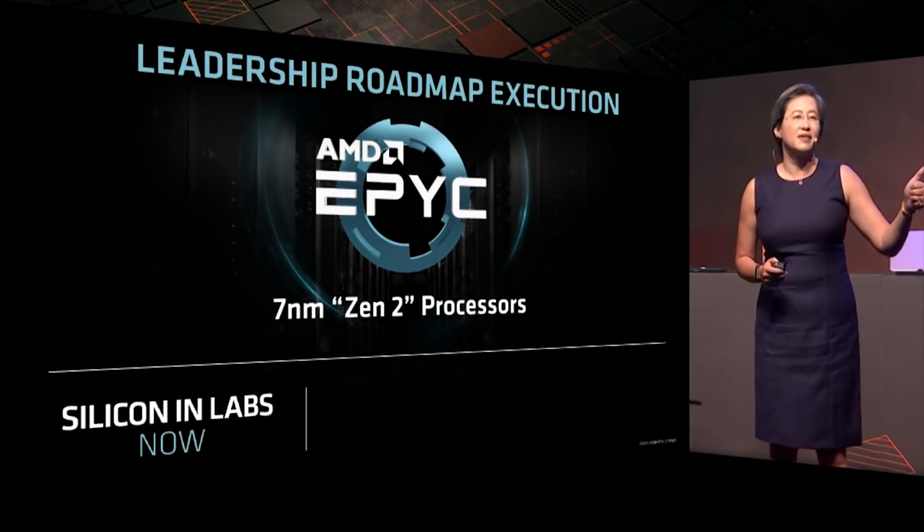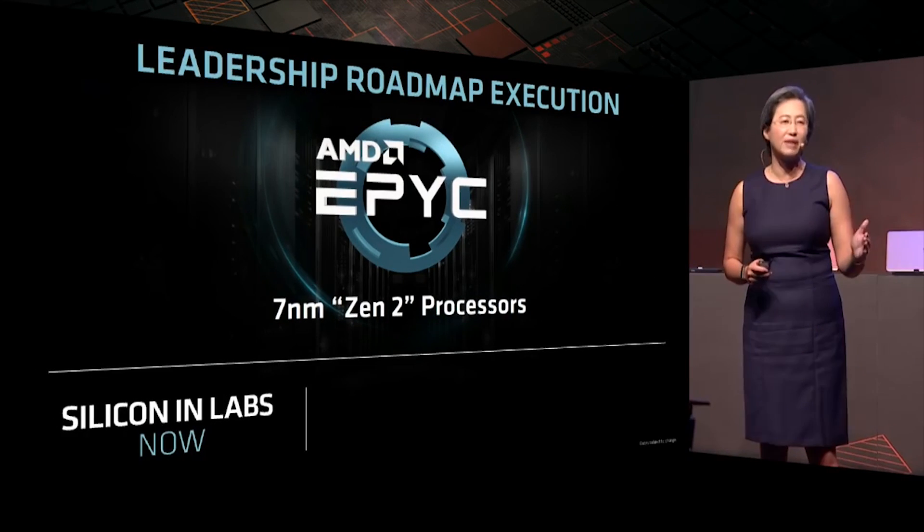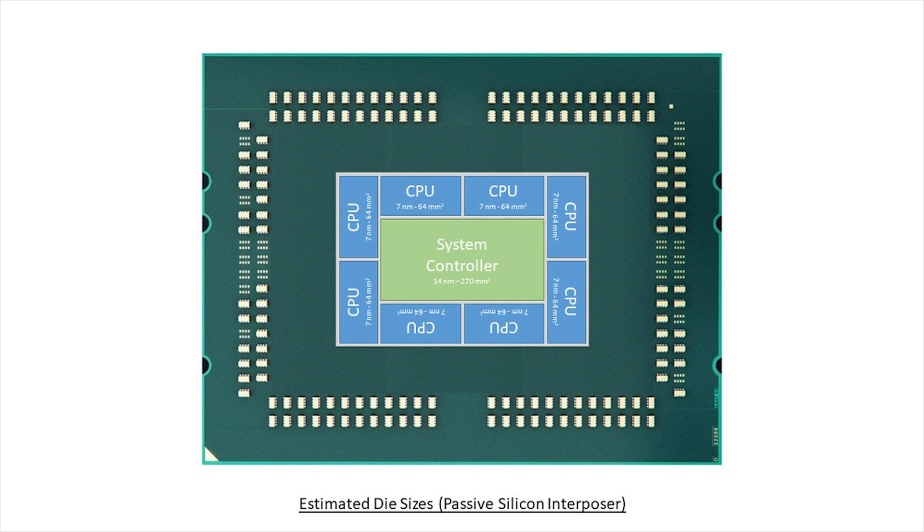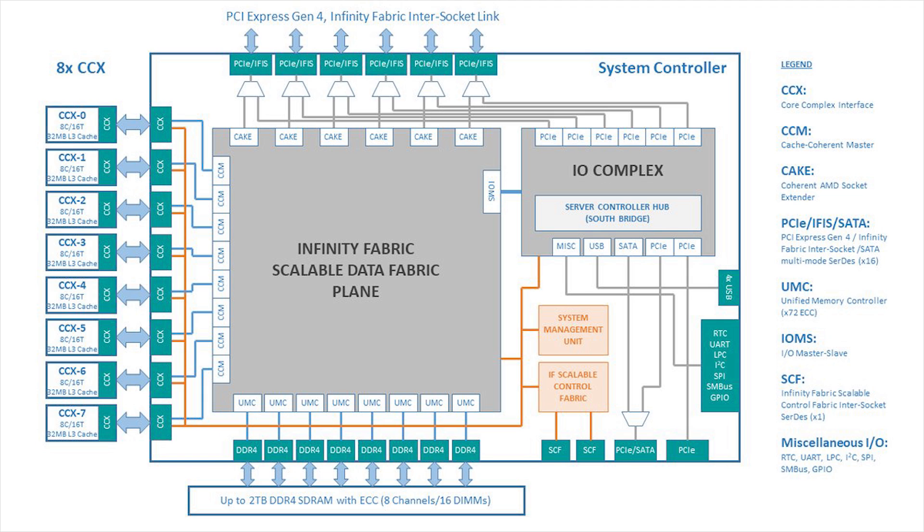There has actually been yet more information that has started to emerge thanks to a series from an individual by the name of KH Chia, who is a retired engineer. These images do look pretty accurate to what I personally believe we're going to be seeing. You can tell that we have eight CPU cores in a configuration surrounding the system controller — that's why it's known as an 8+1 design. Each of the eight CCXs are linked to the Infinity Fabric, which in turn is also linked to the DDR4, PCIe, and a whole bunch of other important system stuff.